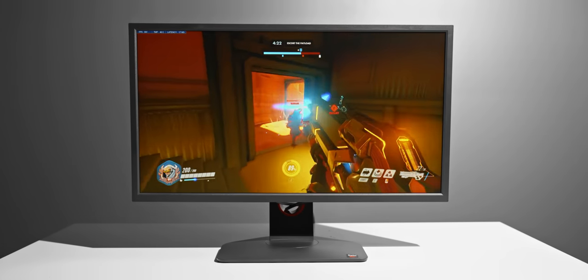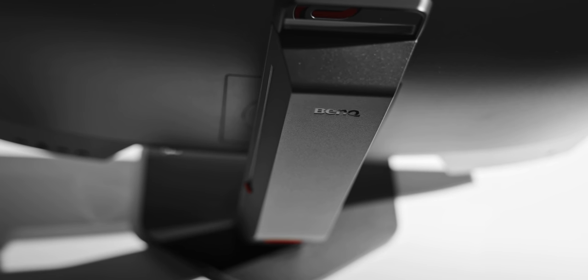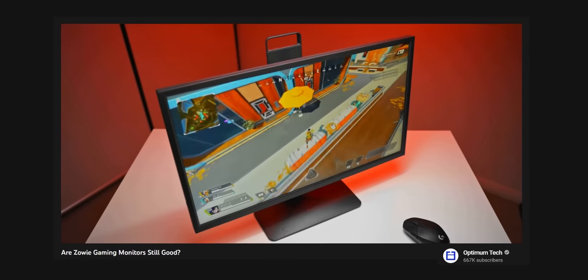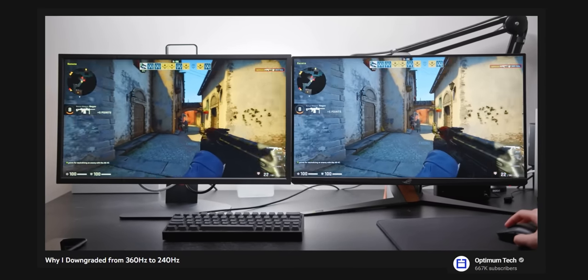This is Zowie's new 360Hz XL2566K, and like many of you, I'm very skeptical of whether this is worth picking up. I've previously criticized Zowie's lack of monitor progress and I've also mentioned why current 360Hz offerings are just not that special.